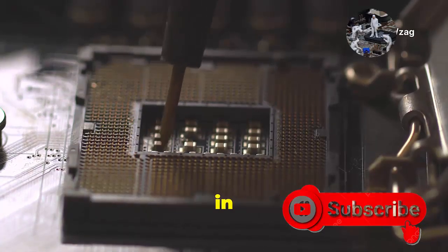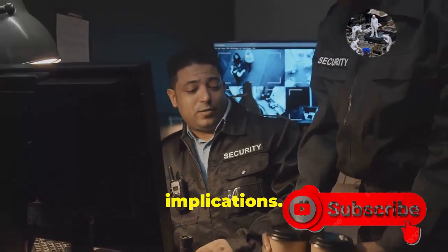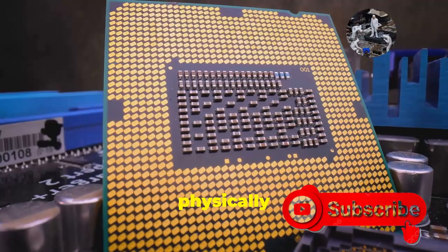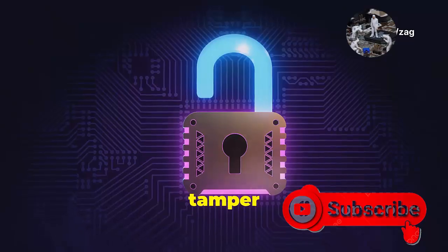TPMs are implemented in various ways, each with its own set of advantages and security implications. Discrete TPMs are standalone chips physically soldered onto the motherboard, offering the highest level of isolation and tamper resistance.